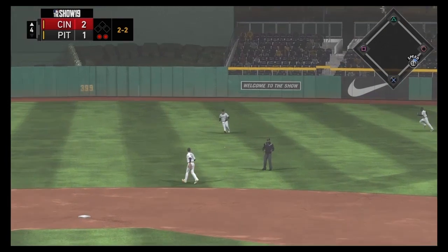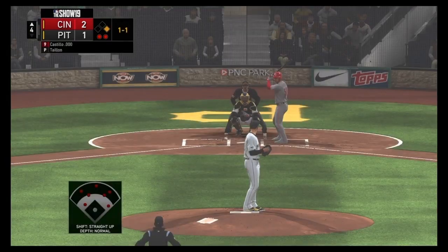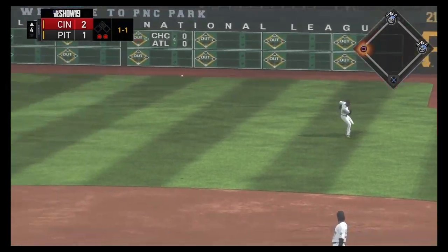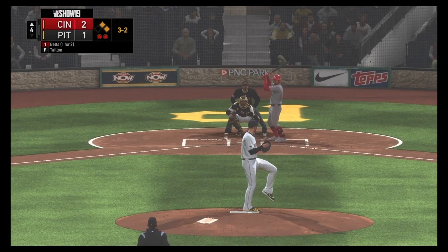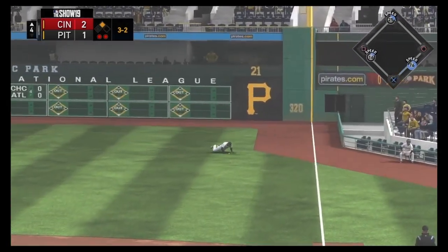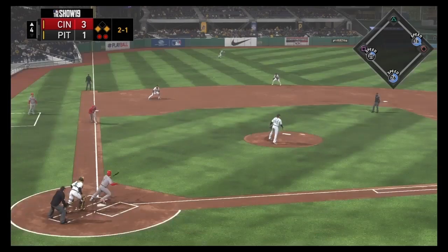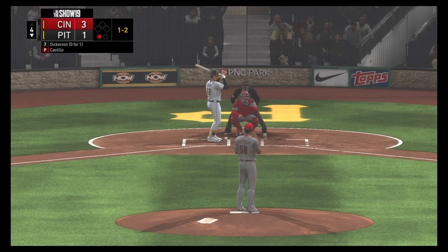Now Taillon takes the mound in the fourth. A ball gets through the second baseman, putting a man on first, and then Luis Castillo himself puts a base knock down the right field line — two on with two outs. Mookie Betts then rips one into right field that isn't caught, scoring a run. Runners on the corners, and it's 3-1. The next batter hits it right at short for the final out of the inning.